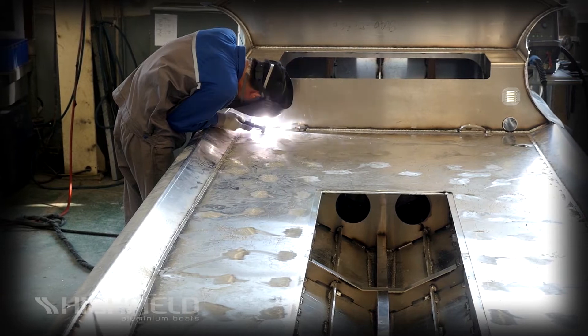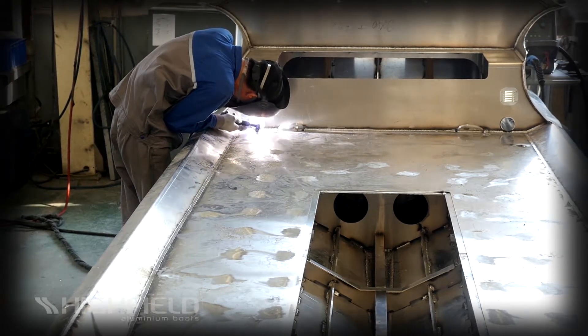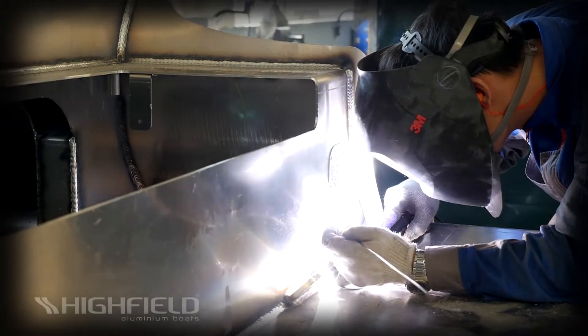Welcome to the Highfield Boats Factory. It all starts with quality aluminum, world-class design, and 30 years of rib-building experience.